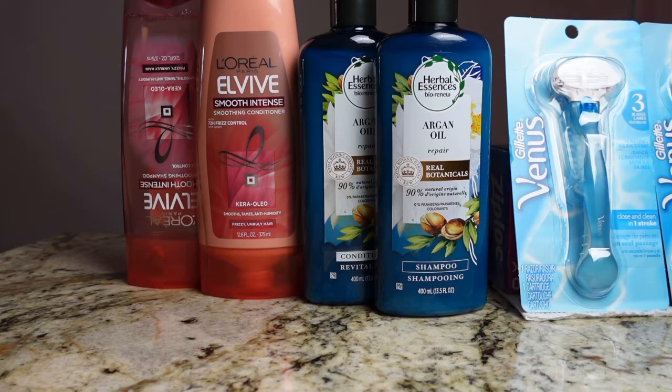Out of pocket I spent $5.63 and I received $2 for the Herbal Essence and $2 for the L'Oreal El Vibe. And don't forget that these items do count towards beauty.